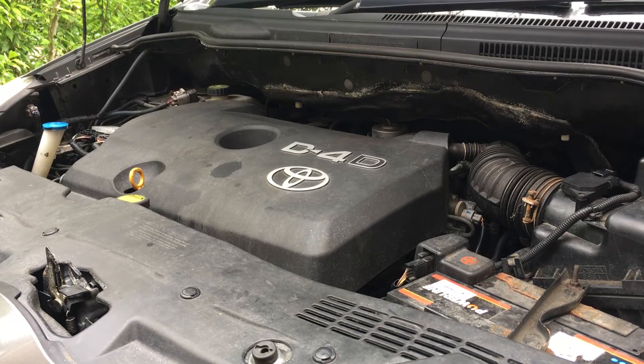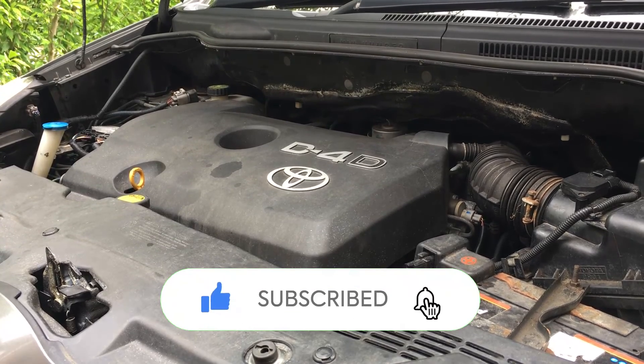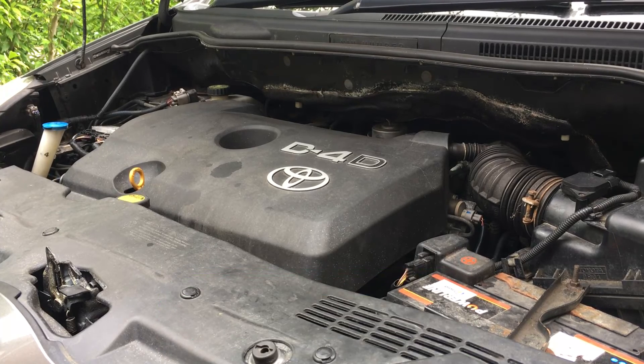If you could like this video it will help with the YouTube algorithm. Turn on notifications and subscribe to the channel. If this has helped you, you can thank me using the Super Thanks button. Thank you very much for watching if you've made it this far in the video.